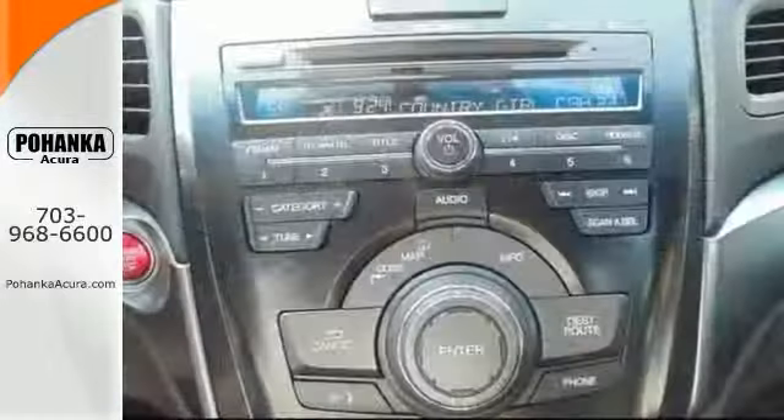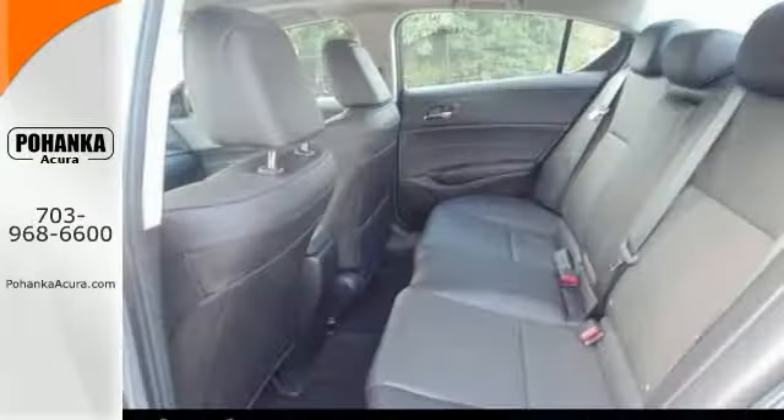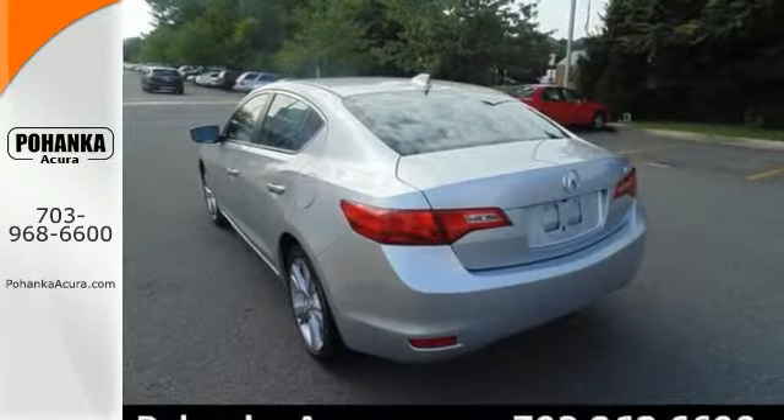What a perfect match. This is a great Acura MDX and it's available at just the right price to just the right person — and that's you. Come in and take a closer look today.